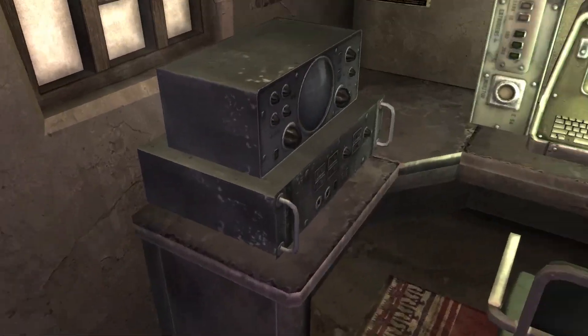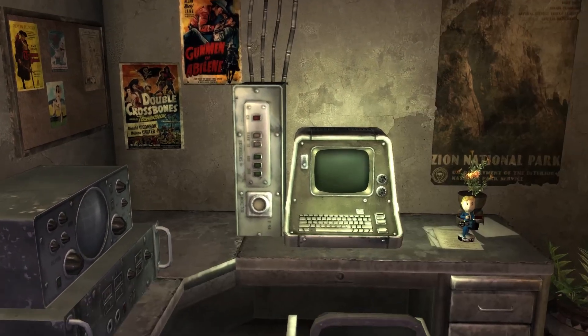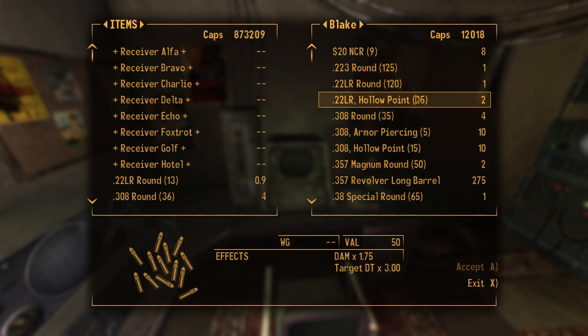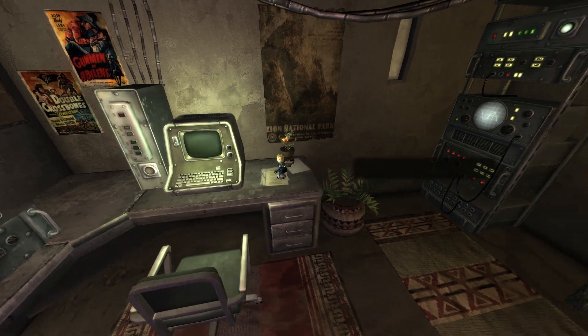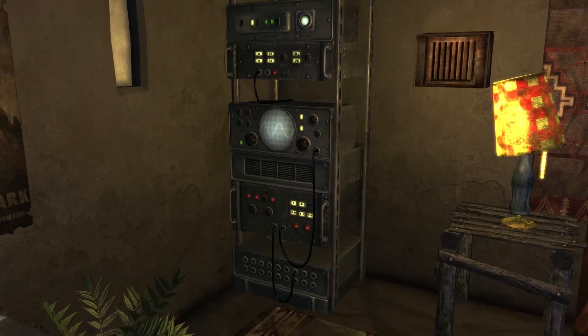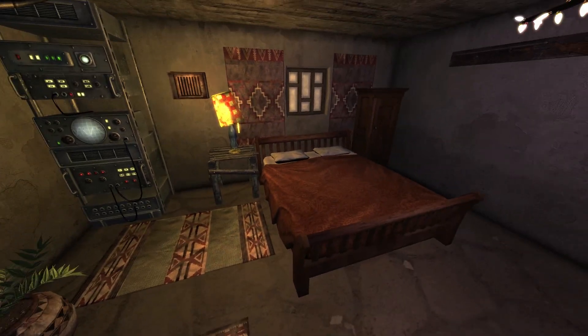We have an epic gamer terminal in the bedroom. Looks like it has the ability to order items from the Crimson Caravan straight to your door. Very convenient. A big guns bobblehead — very nice. Some kind of media server where you can store some RobCo advertisement clips.